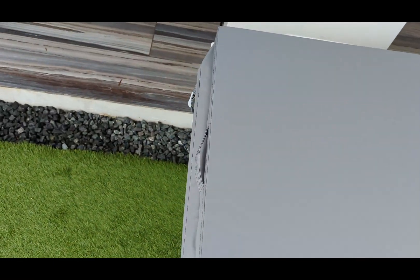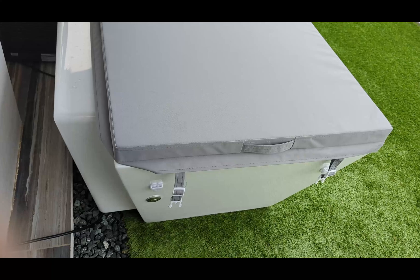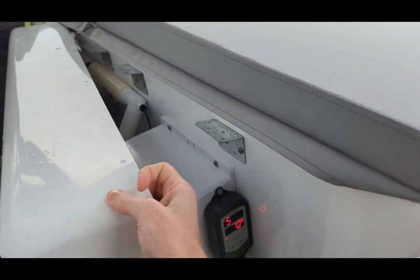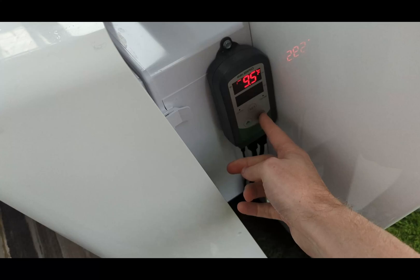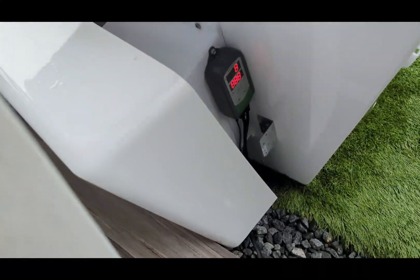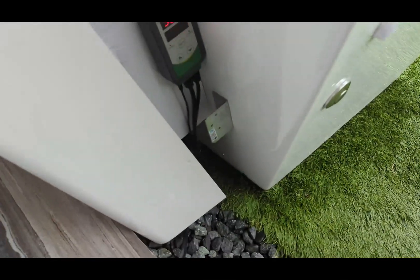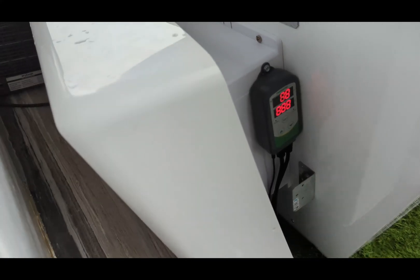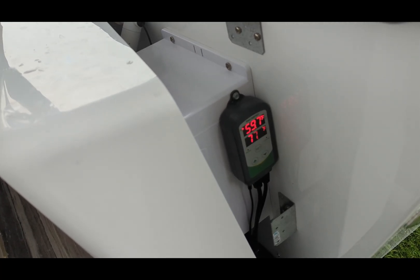It has a flaw though, which is the temperature you set is lost if the power goes out. The reason that happens is the Inkbird controller they use right here. See, it's 77 degrees — we change it, then unplug it for just a second. It says 75 degrees, isn't that great? Except about three out of four times it doesn't keep it — there, it goes back to 77 degrees.